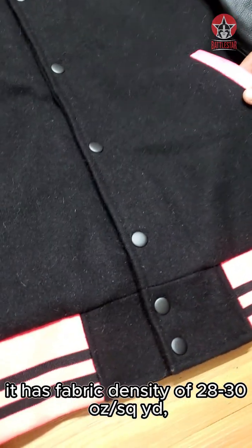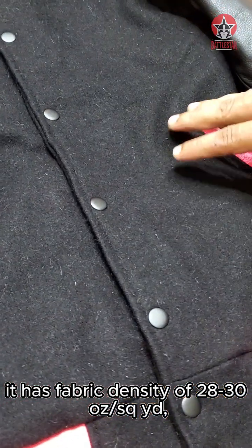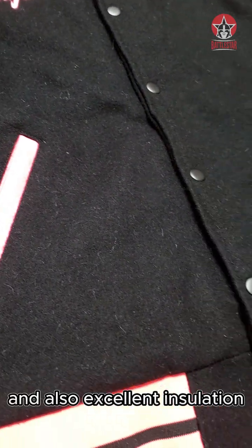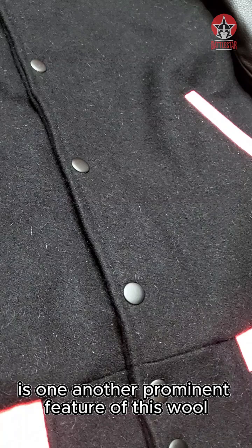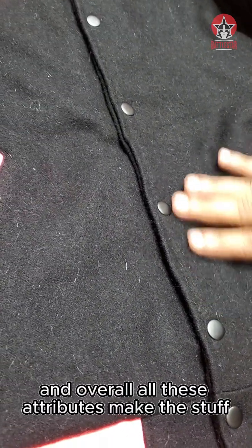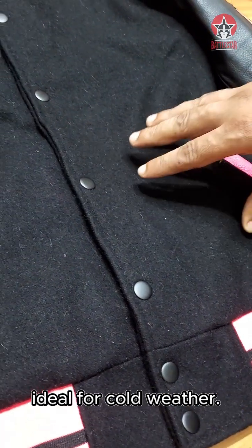It has a fabric density of 28 to 30 ounce per square yard, as per lab report. Excellent insulation is another prominent feature of this wool, and overall, all these attributes make this material ideal for cold weather.